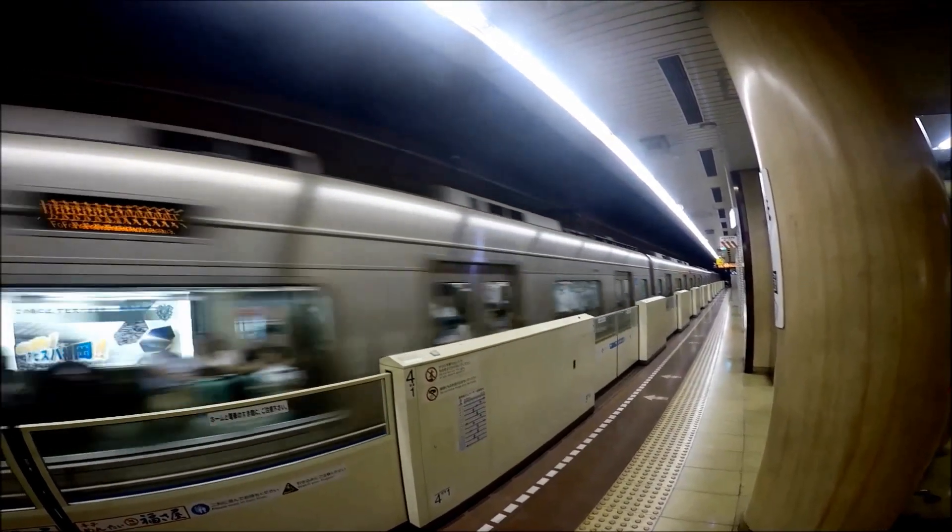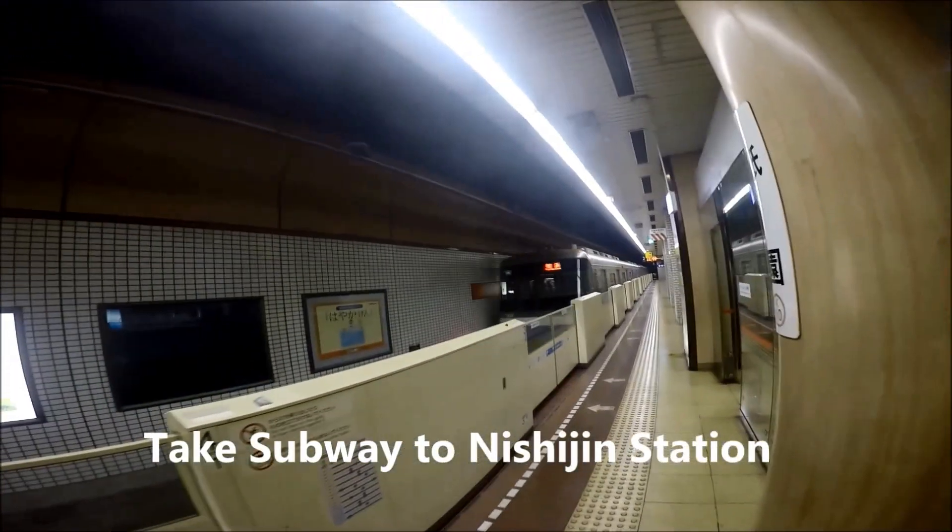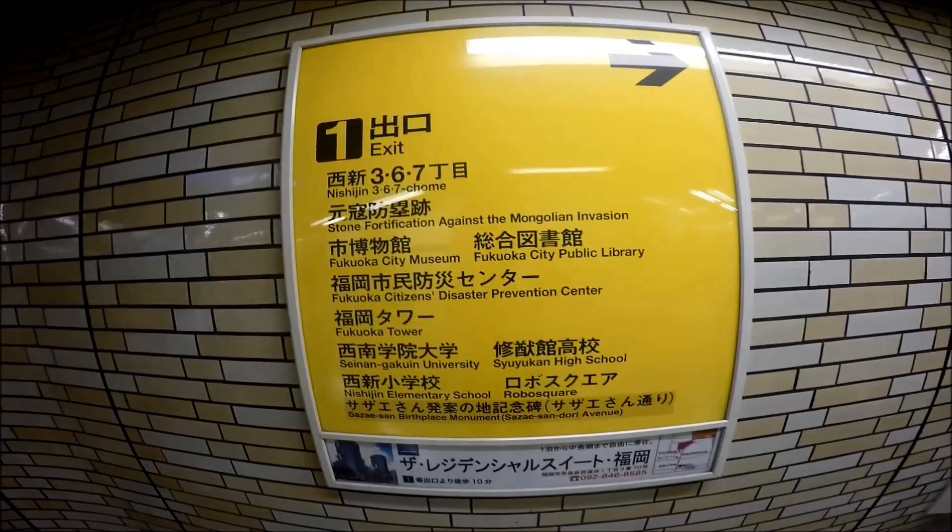Take the subway to Michigan station and follow the signs. It will be an approximately 15-20 minute walk.